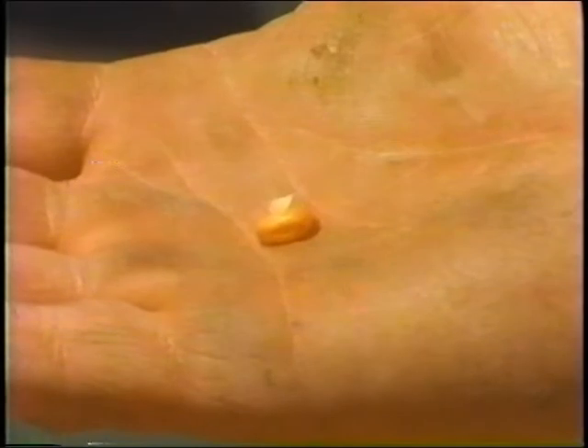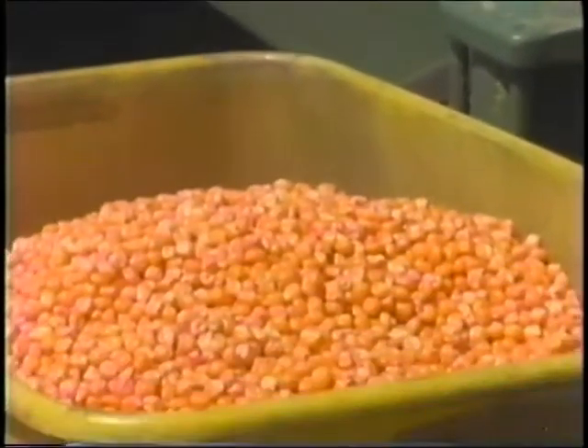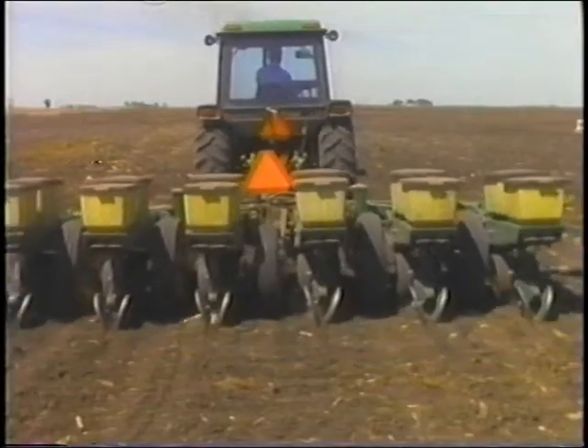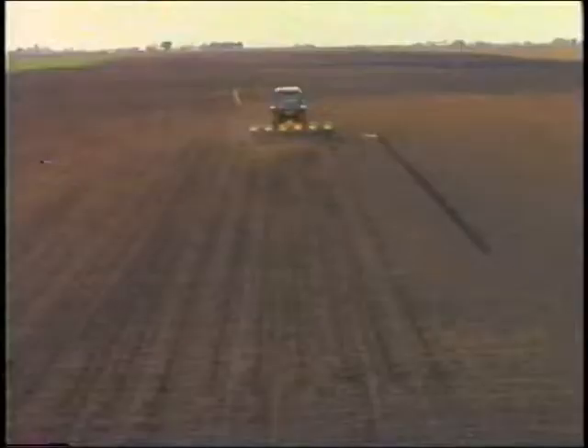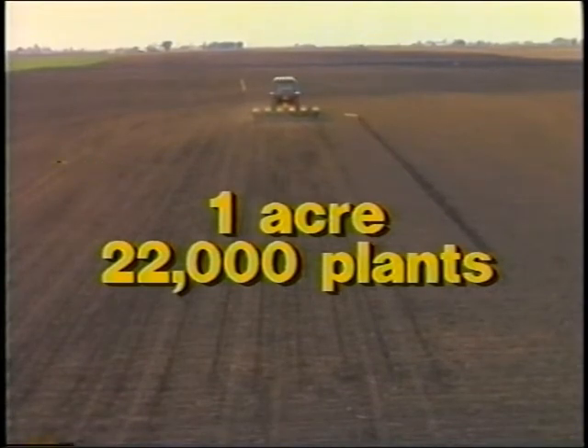Over the course of a growing season, one kernel of corn will grow into a plant that may produce more than 600 kernels. If you were to plant one acre of corn, you might seed about 22,000 plants.